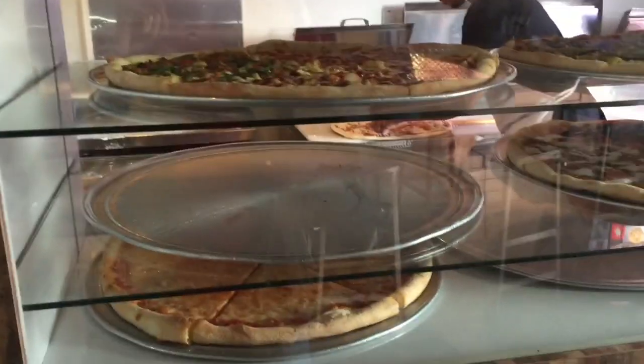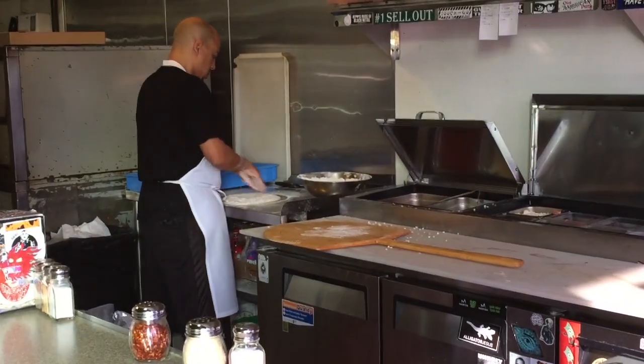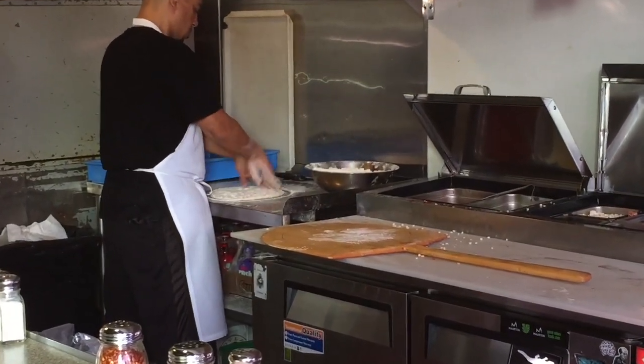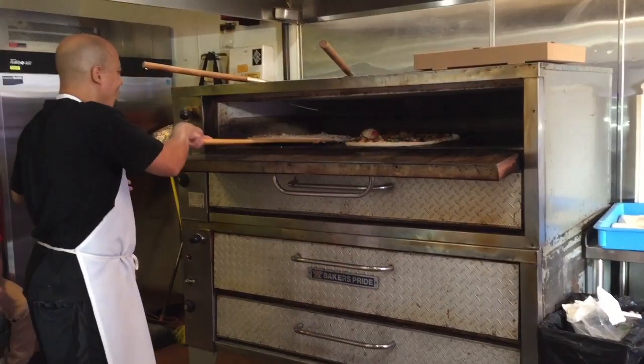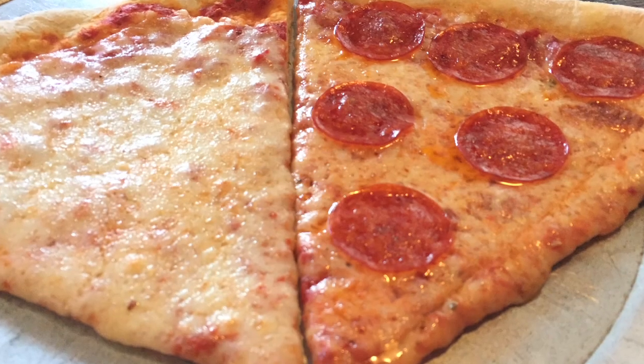Right next to the counter is a display case full of delicious-looking pizzas, and just beyond the display case was the kitchen, where they were hard at work making some very amazing-smelling food. Shortly after I sat down, my slices arrived.